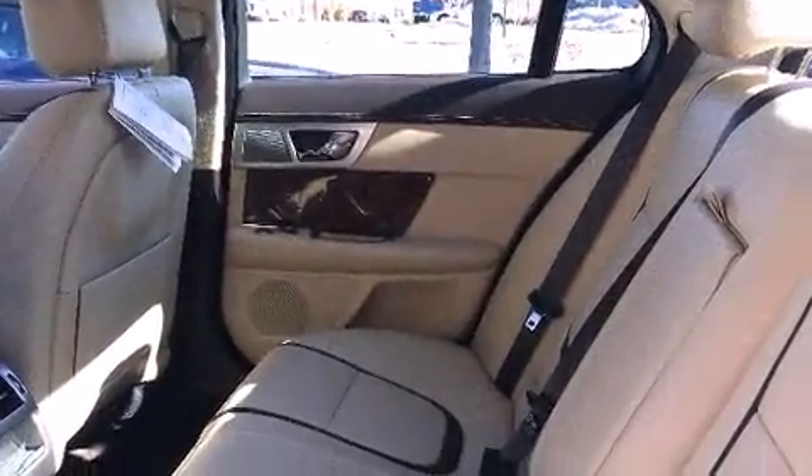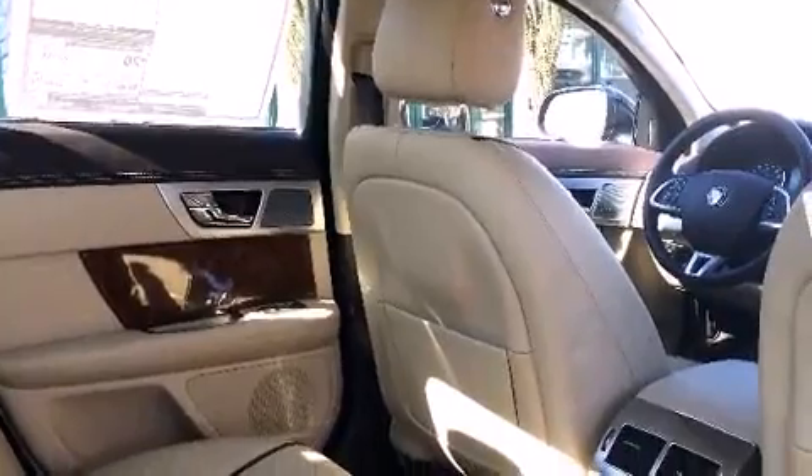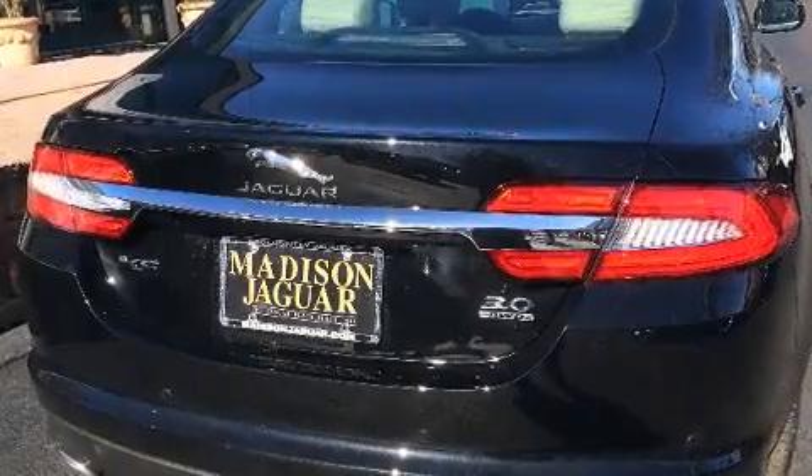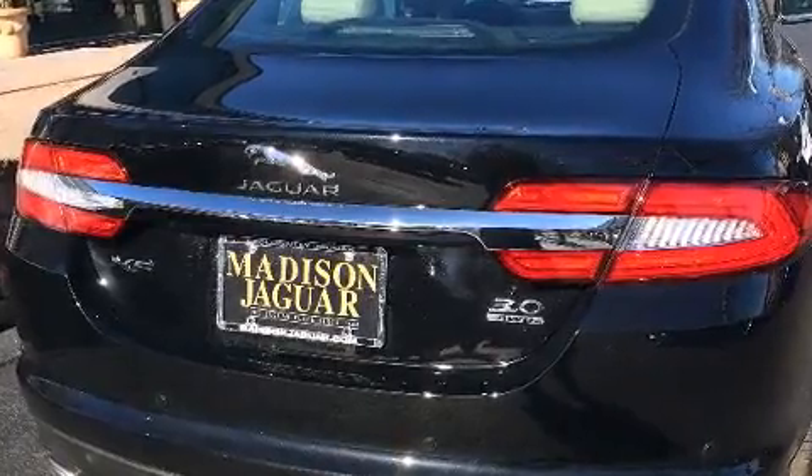For drivers who enjoy the natural environment, a power moonroof allows an infusion of fresh air. Enjoy your favorite music via the stereo system, which includes a CD player with MP3 capability, a 10-gigabyte hard drive, and 17 speakers, providing world-class sound throughout.